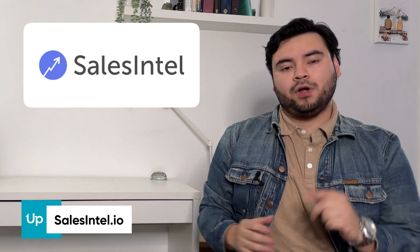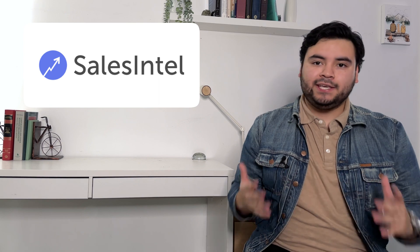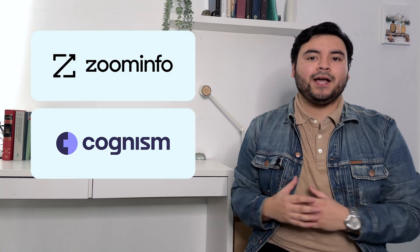SalesIntel.io is the last database covered today. They're known for helping identify key decision makers at high intent accounts, and they offer 95% data accuracy with peer-to-peer reviews that live up to that. They only offer yearly contracts, so you won't be able to pay monthly or cancel early — making them best for large teams that don't mind a long-term commitment. Pricing is not publicly available, but since it's curated towards large companies, expect it to be on the more expensive side, likely close to $15,000 like ZoomInfo and Cognism.